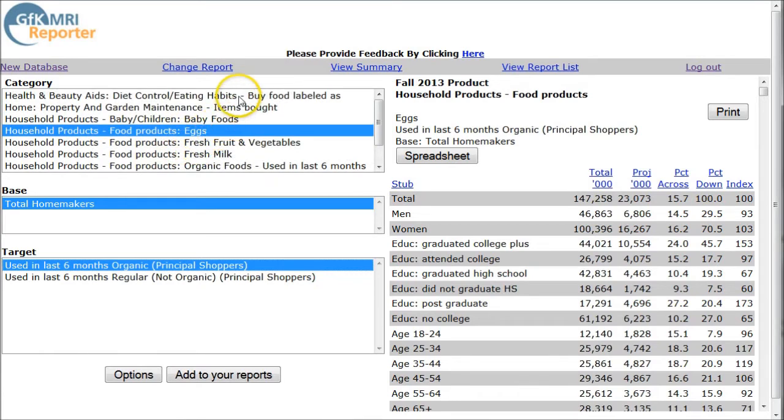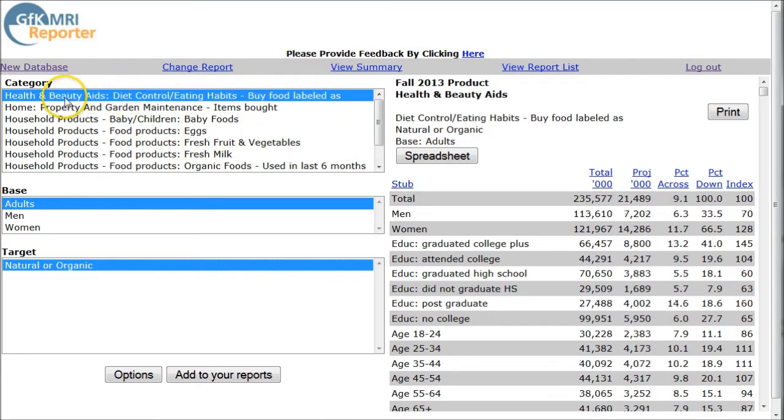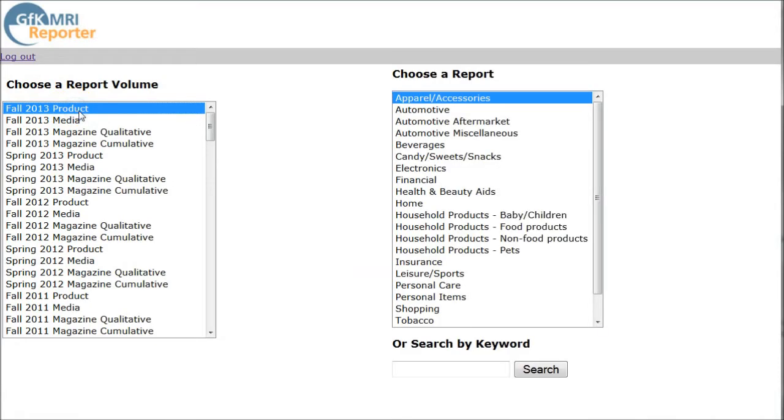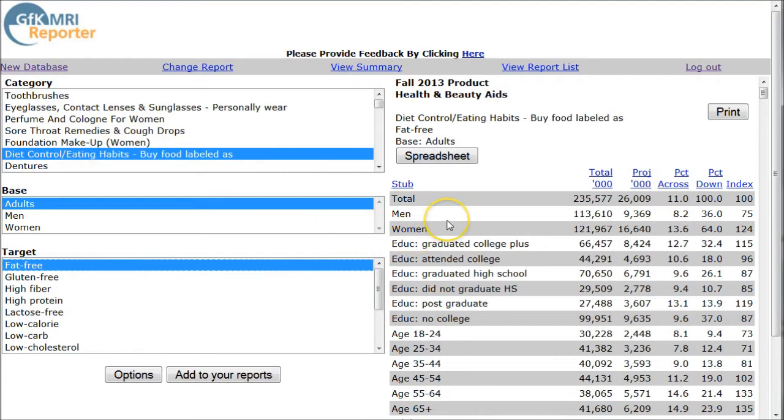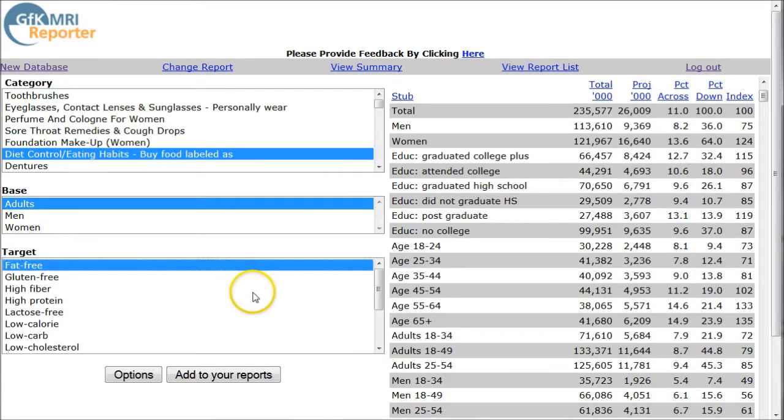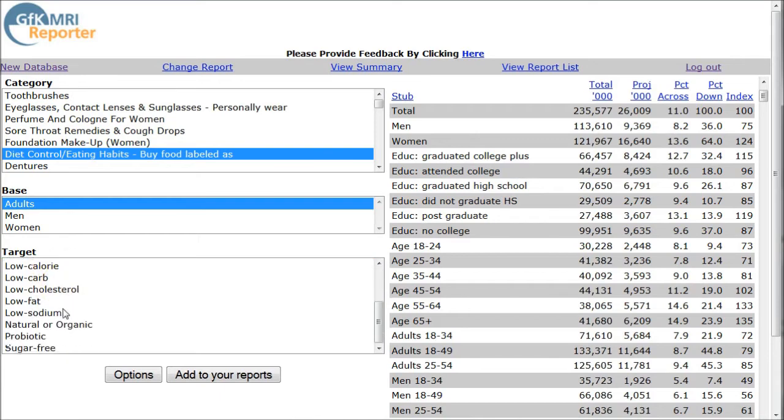Since we found this particular area for health and BDA's diet control eating habits by food labeled as natural or organic, I'm going to go back and use the Fall 2013 database product, navigate to health and BDA's, then go into diet control. Now we have all this information for who buys fat free, who buys gluten free, high fiber, high protein, things like that — different aspects of healthy and organic foods to compare.